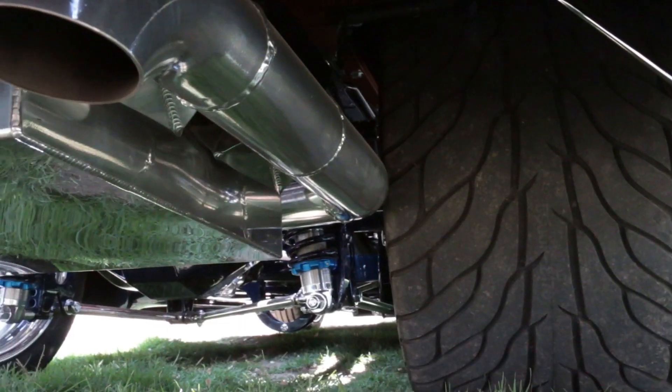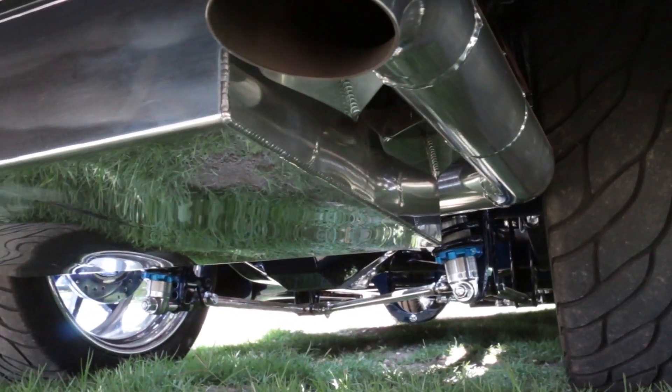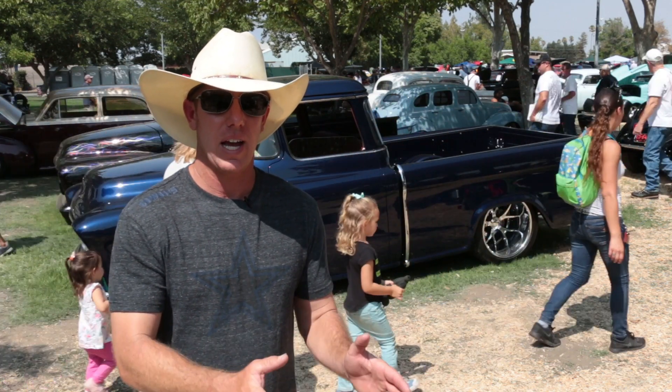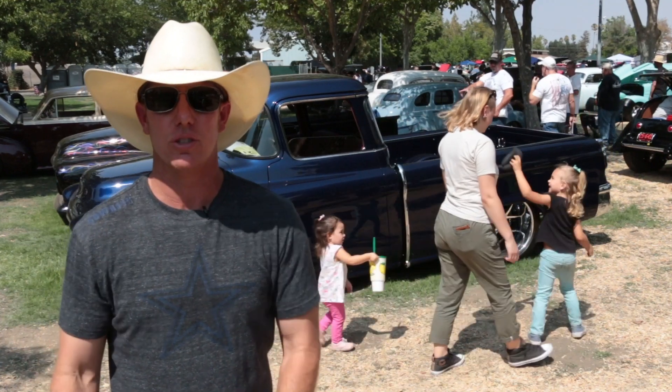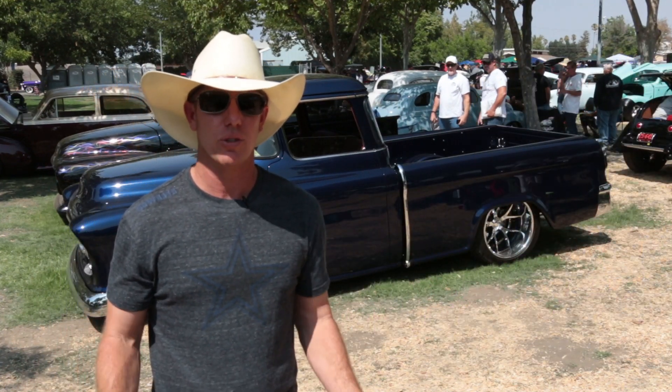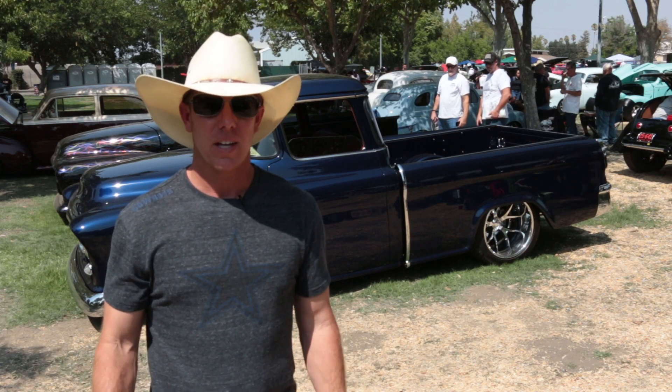You hit that pedal and you're there just like that. I took the TCI chassis and put the Blueprint motor onto it with the Bowtie transmission, then took my cab and Cameo bed and moved it from my original frame over to this chassis to make the ride smoother and the handling better.